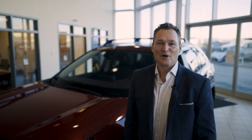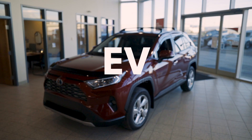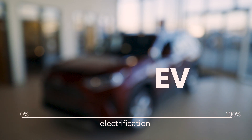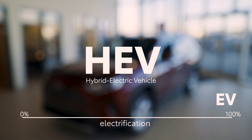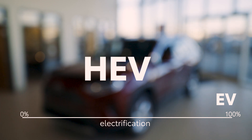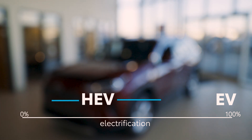As electrification of vehicles becomes more common, these acronyms become helpful. EV — electric vehicle — these are powered 100% by electricity. HEV — hybrid electric vehicle — these are powered by traditional engines with supplemental power coming from an electrified drivetrain. These are the most common in the Toyota lineup today.